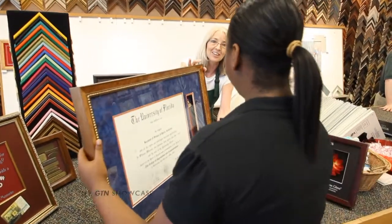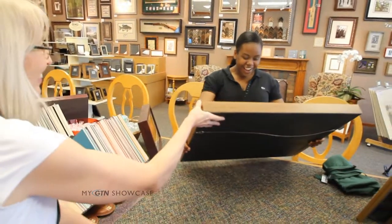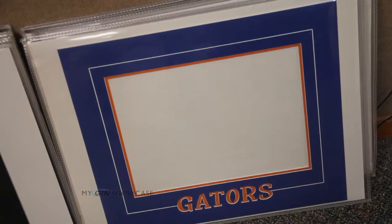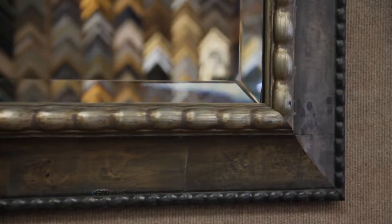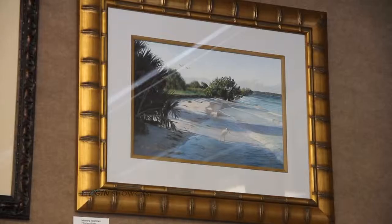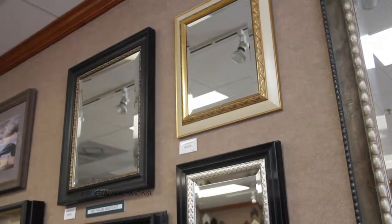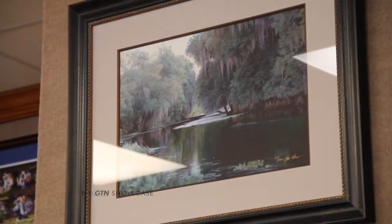The Great Frame-Up can even create an amazing custom design for the new graduate's diploma, matching his or her school colors — the perfect graduation gift. And custom framing isn't just for the home. Framing for commercial businesses says a lot about your company. Let the Great Frame-Up put the finishing touch on your business decor and make a lasting impression.